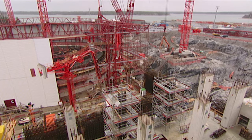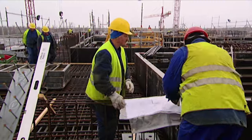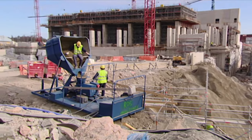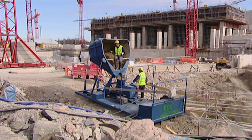This is Olkiluoto on the west coast of Finland, where the world's most modern nuclear power plant is scheduled to go up. But that's no easy task, and the first major mishap already happened at the start of construction.